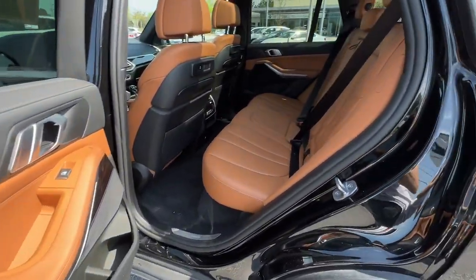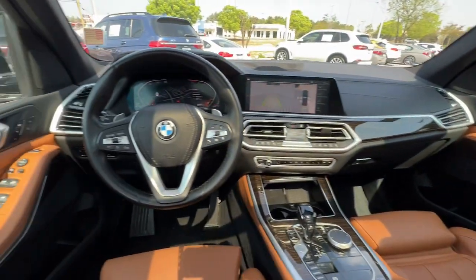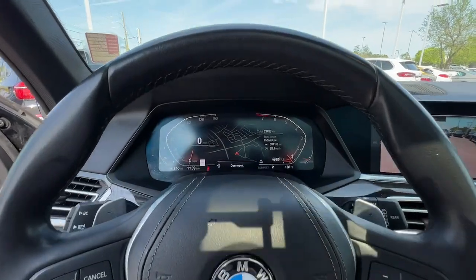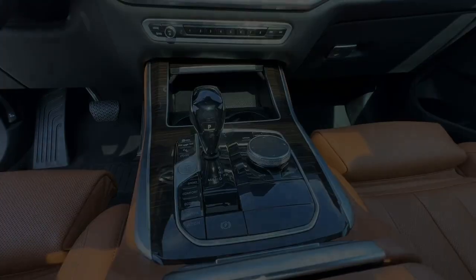The following are some of this vehicle's highlighted options: lane departure warning, panoramic roof, keyless entry, sun/moonroof, navigation system, remote engine start, heated mirrors, keyless start, woodgrain interior trim, power liftgate.